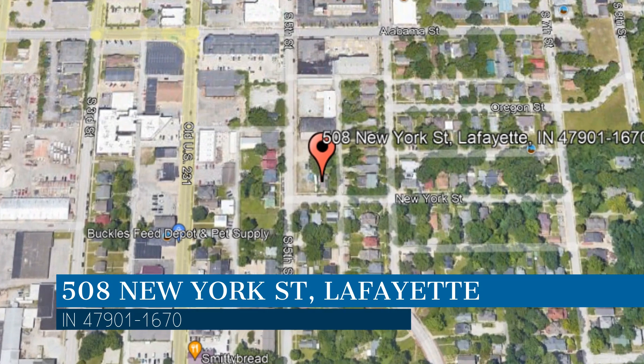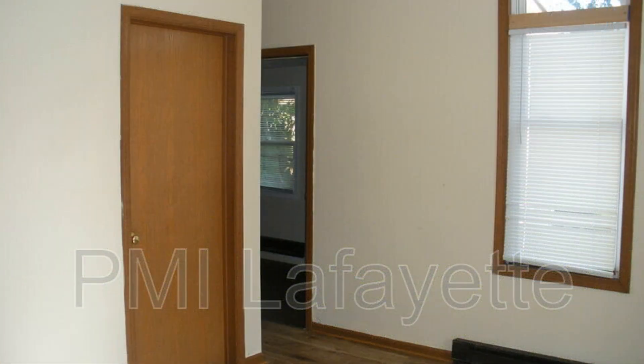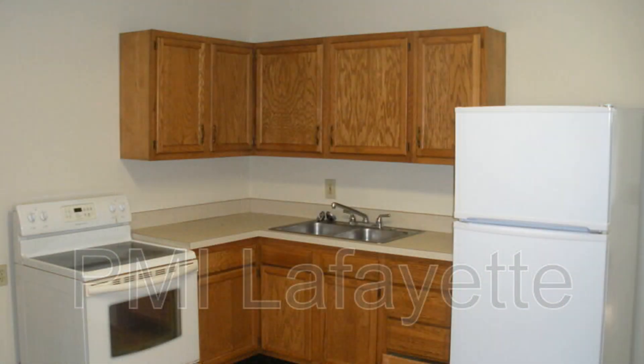Enjoy the summer air while sitting on the large front porch. This professionally managed apartment in Lafayette, Indiana features 988 square feet of space. The kitchen has a stove, a refrigerator, and ample storage space. Laundry hookups are installed. The bedrooms are great to rest in and the bathroom has the necessary fixtures.